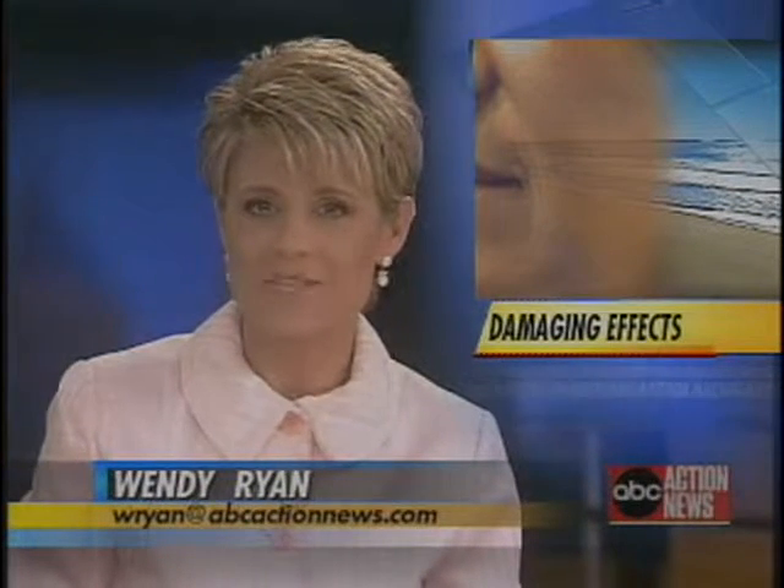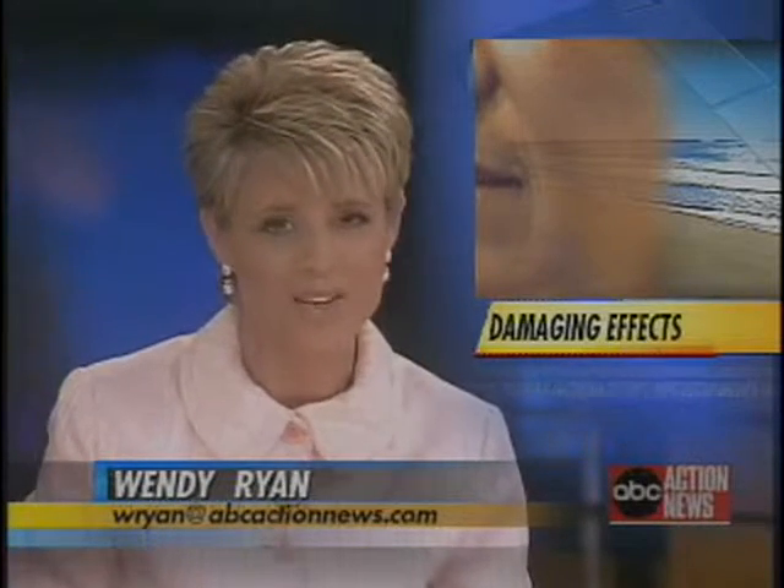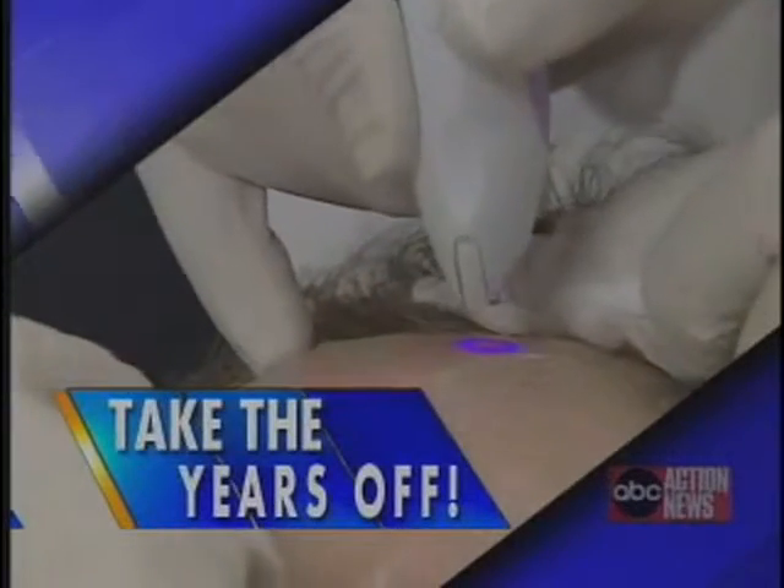Most of us know the Florida sun is intense and can have damaging effects on our skin. Tonight, we're taking action to help you heal. It's the latest FDA-approved skin rejuvenation treatment that uses plasma and nitrogen to help take years off your face. Our Linda Hurtado shows us how it works.